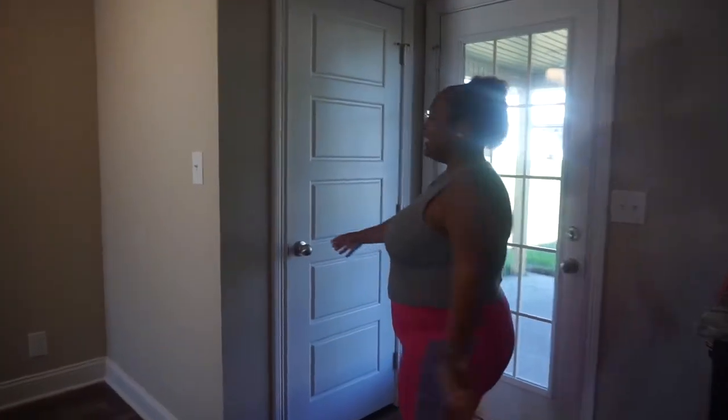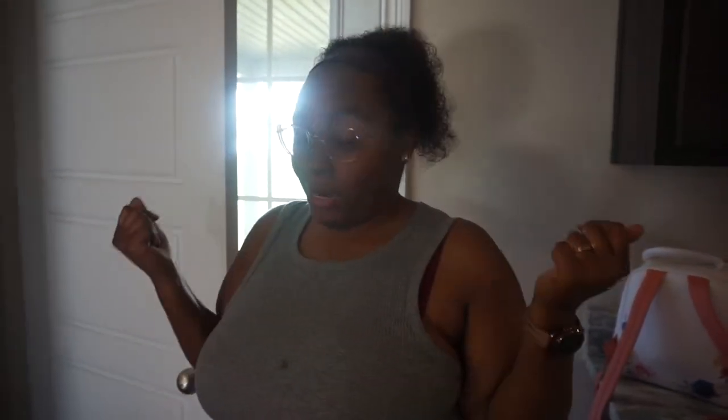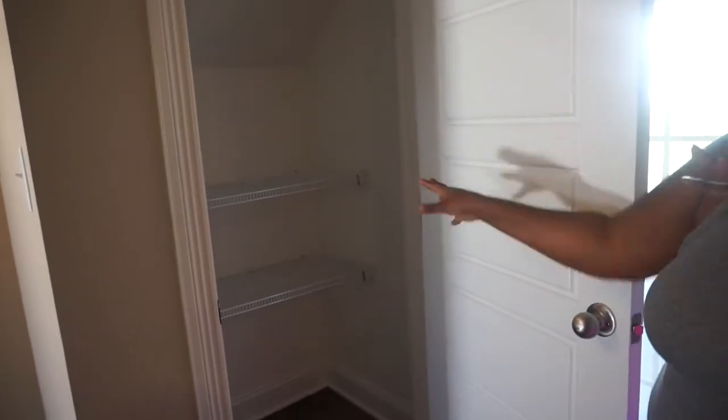Right here is pantry number one — and there's more than one pantry! Then over here is pantry number two, and it is huge. I can literally fit in here myself. I'm gonna take these wire shelves out — you know, like the Home Edit style — and put in a proper rod shelf so we can fit a lot more stuff in there.